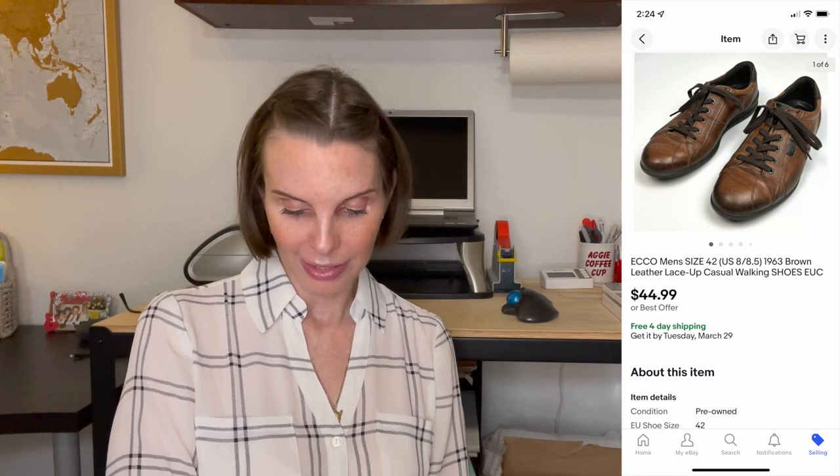Next up was something we got at an estate sale for $1 — a brand new sealed Stand By Me cassette. After that was a pair of Ecco men's brown leather lace-up shoes that we got at a thrift store for $7.04. The buyer paid $49.99.